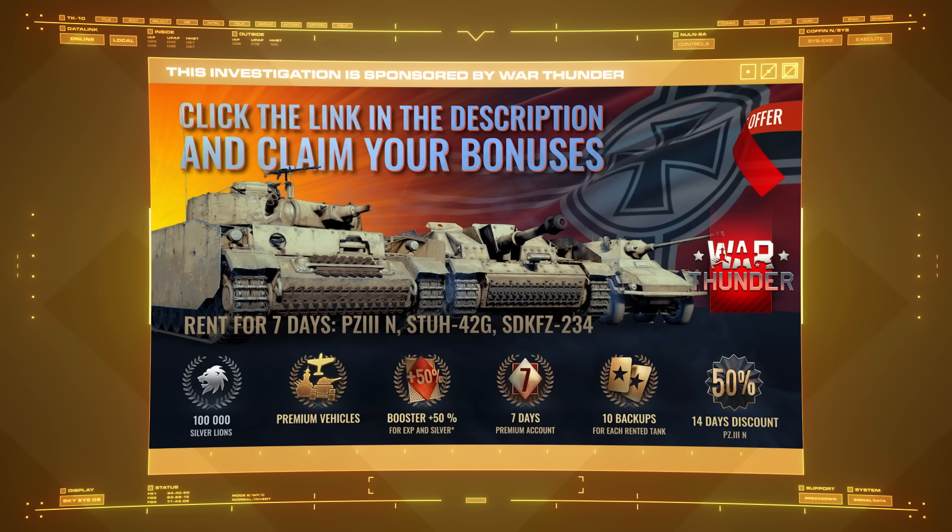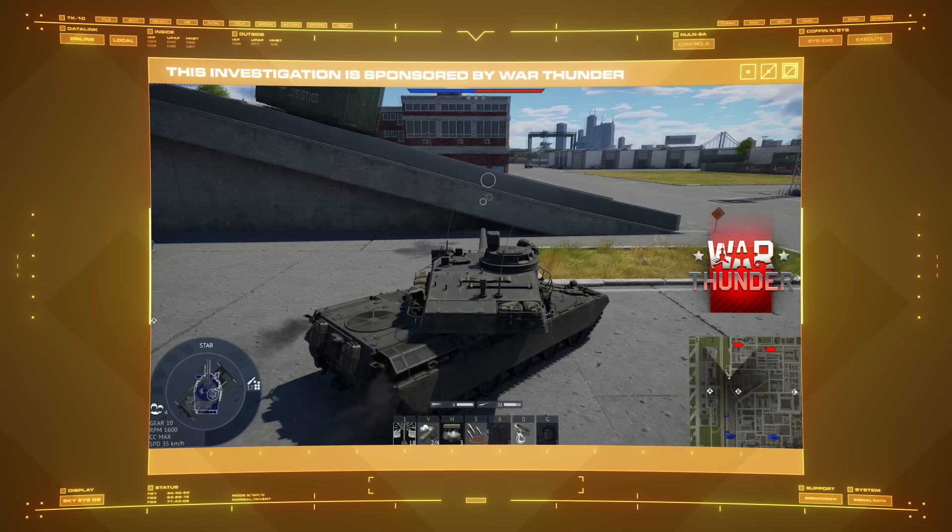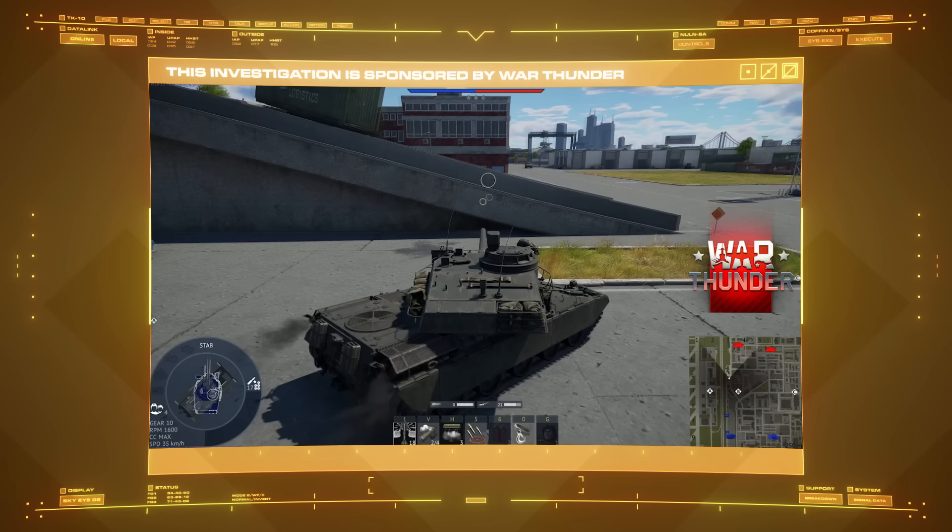Thanks again to War Thunder for sponsoring this investigation into the first Tyrannic War. Use the link in the description below to mount up and get War Thunder on your platform of choice along with a whole host of bonuses. And remember, whether you find yourself facing alien swarms or hostile armor, big guns never tire.